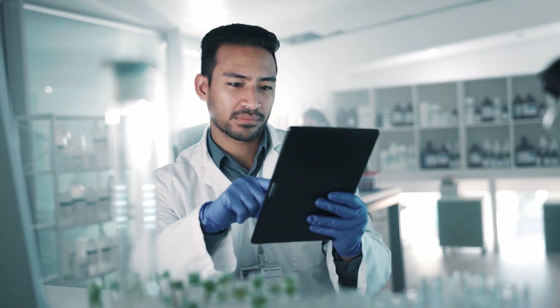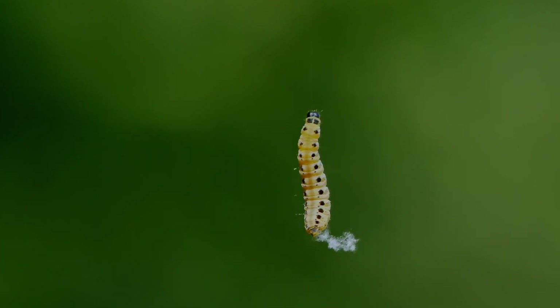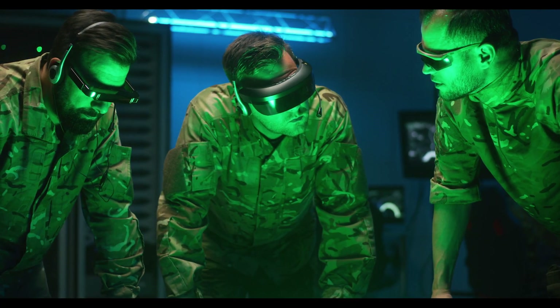Here's what I think: the authors mention that achieving 3D movement could be a game changer, and I completely agree. Imagine if the robot could crawl silently, vertically up walls — it would revolutionize military reconnaissance.